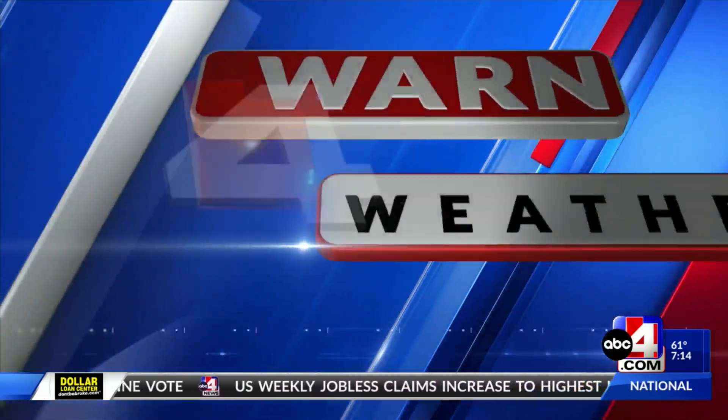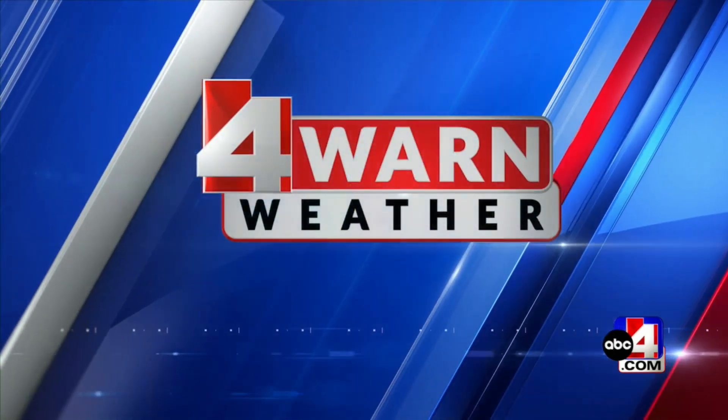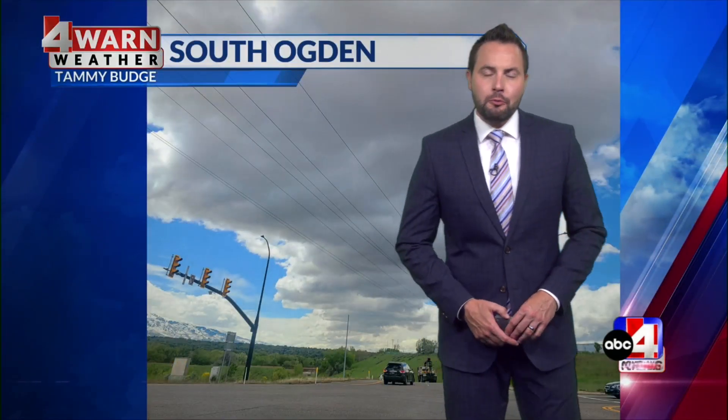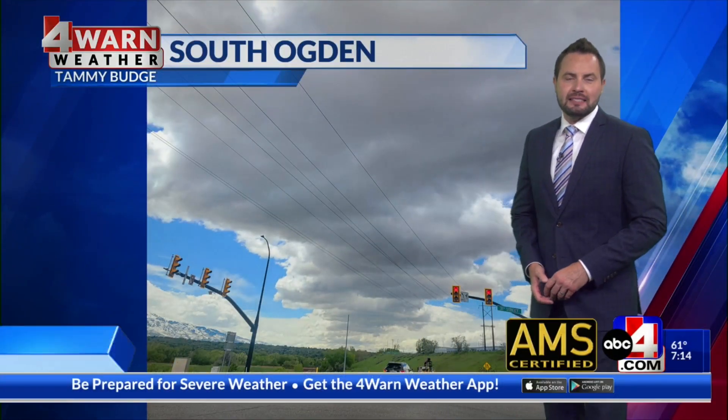Time now for your Forewarn weather with Nate Larson. Some active weather rolling through much of the state today. Captured by Tammy Budge, this is in the South Ogden area. We've had moisture streaming in from the east as an area of low pressure rotates through the state.